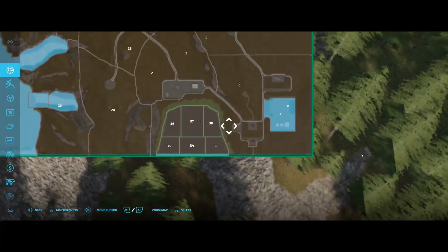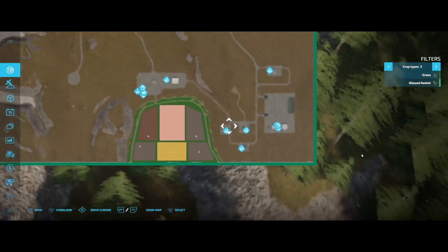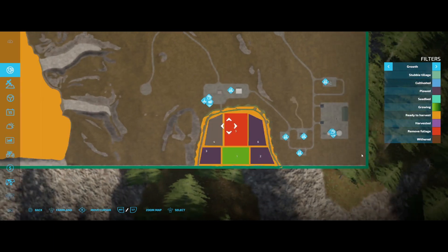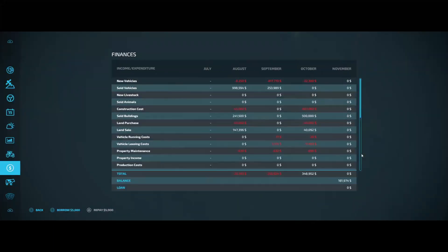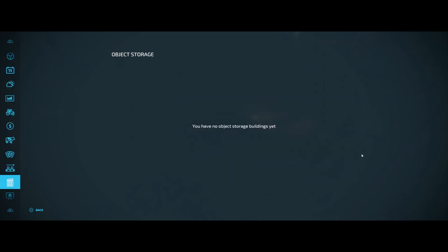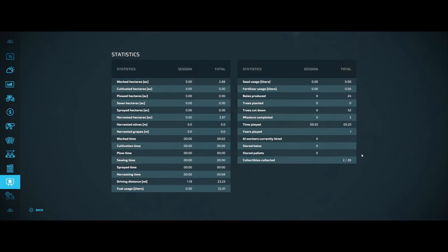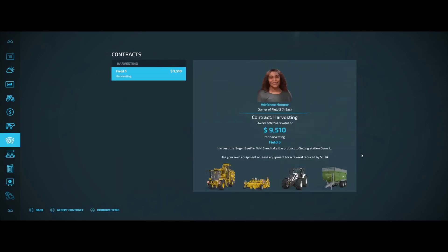Did a couple little things here. I can't remember why we had to buy that, but whatever — it adds something. I think we got a contractor, yeah, sure beats it big time.